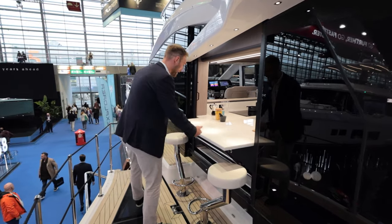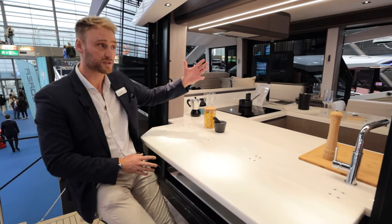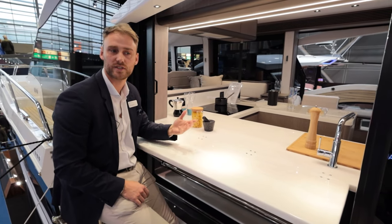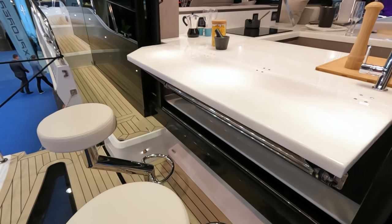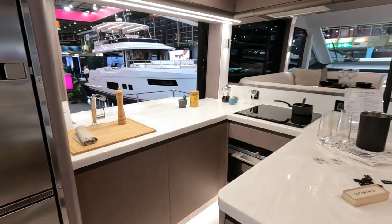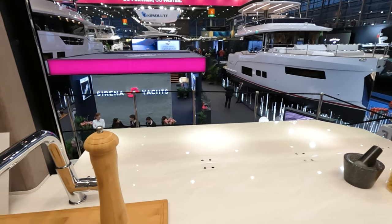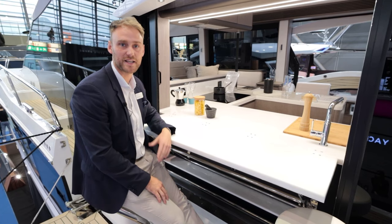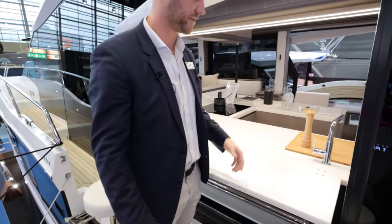And then of course we've got this game changer on the port side — a bar. On the starboard side it's a different feature, but this is just a game changer when you can turn it into an interactive galley, serve drinks, walk around — you've got a nice sofa, it's just unbelievable. The bar drops down and you can close the window when you leave the boat, it only takes five or ten minutes — we do this every morning at the boat show. It's an absolute game changer.